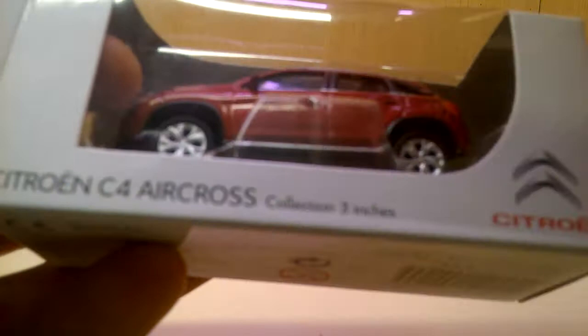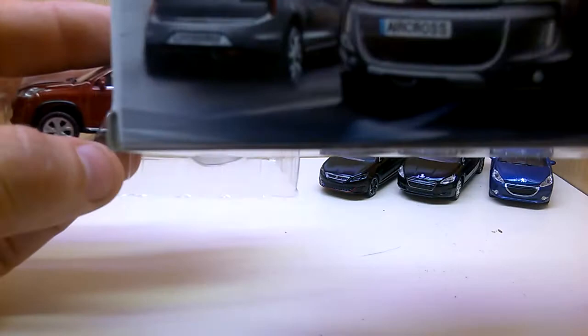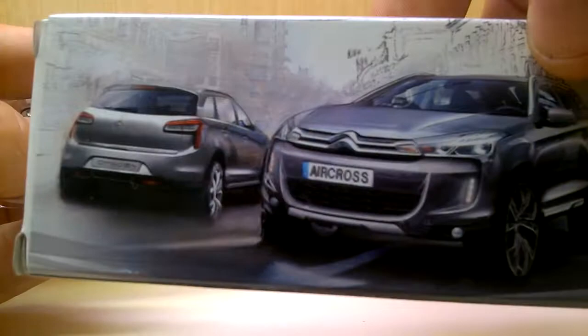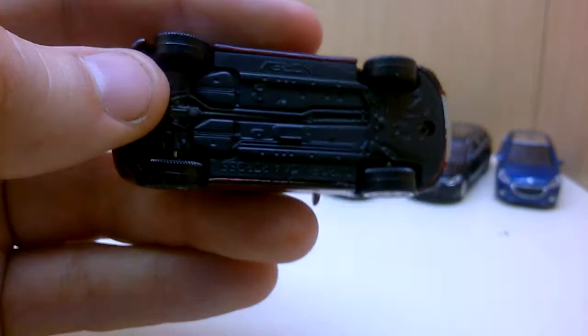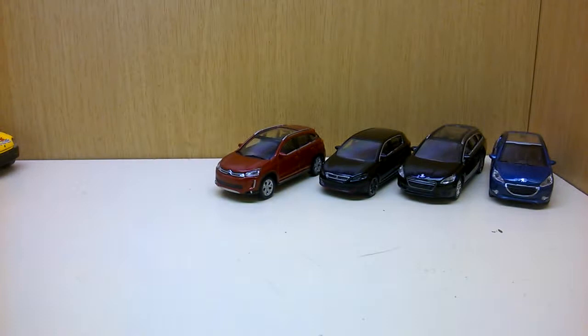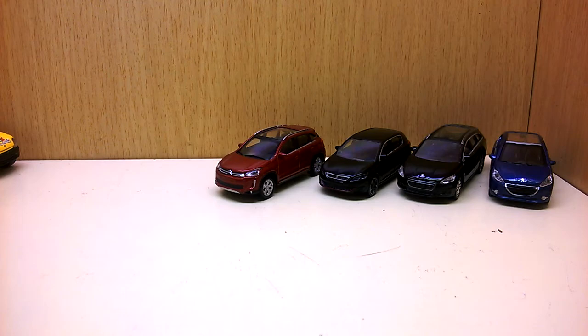So if you want to see more dealership cars from Norev, look on Instagram under the hashtag 'Norif dealership.' Here is another Citroën — I found a lot of them and showed many last month on Instagram. Here is the Citroën C4 Aircross, also in 1:64 scale. The Citroën packagings are really nice with the background artwork.